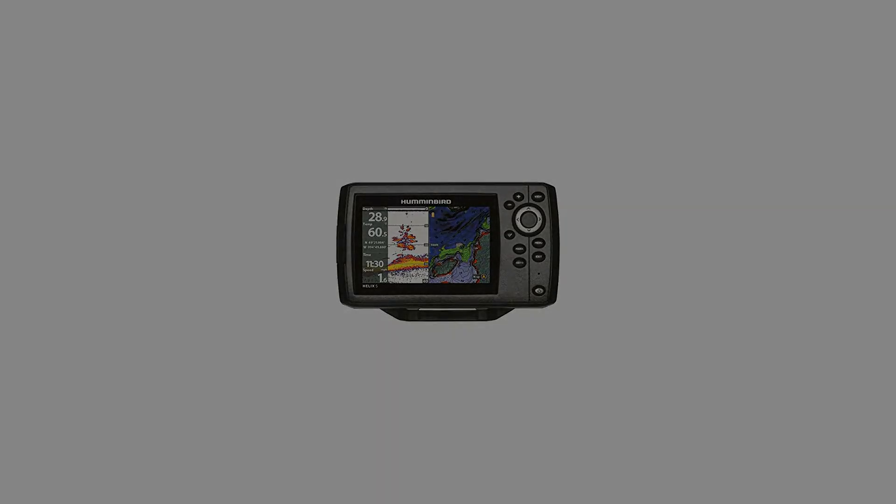It's plain to see that finding fish runs in this family. Helix 5 CHIRP GPS G2 — Helix series, 4 to 10. The Helix 5 CHIRP GPS G2, with our new user interface and operating system, features a brilliant 800 x 480, 256-color display with backlight, and CHIRP Dual Beam Plus sonar with 4,000 watts PTP power output.